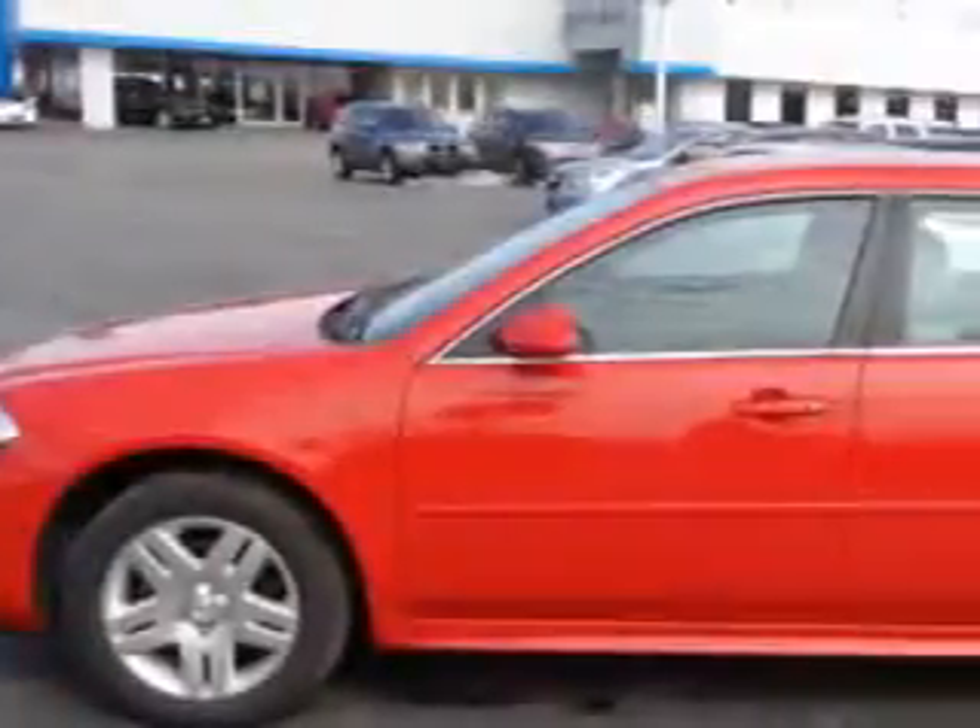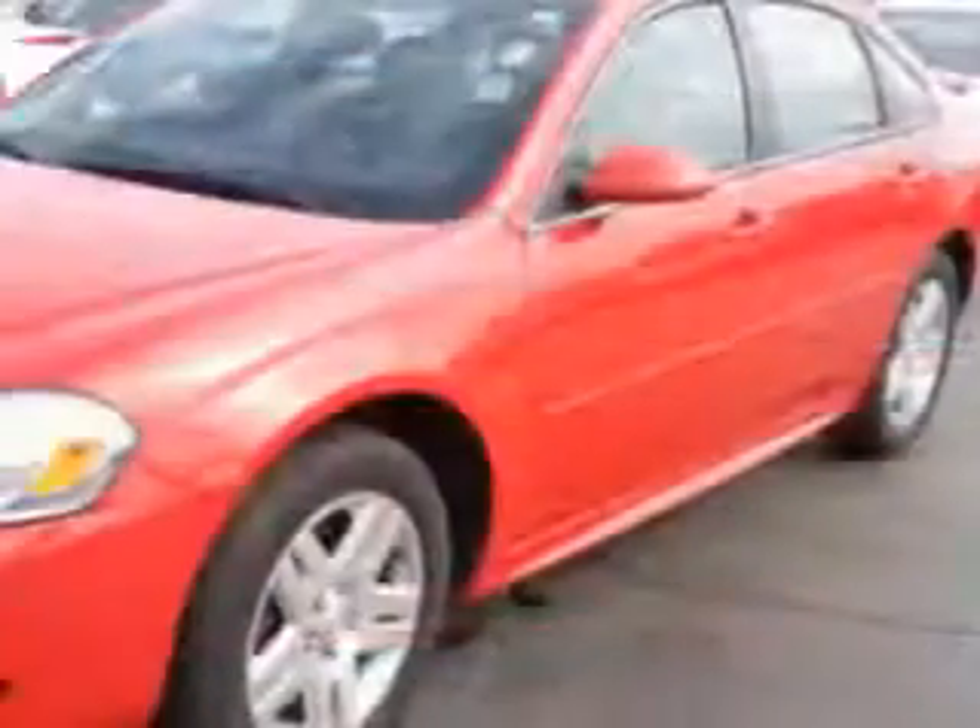You will love this red 2013 Chevrolet Impala 4 Door Sedan LT equipped with a 6 cylinder engine and an automatic transmission.